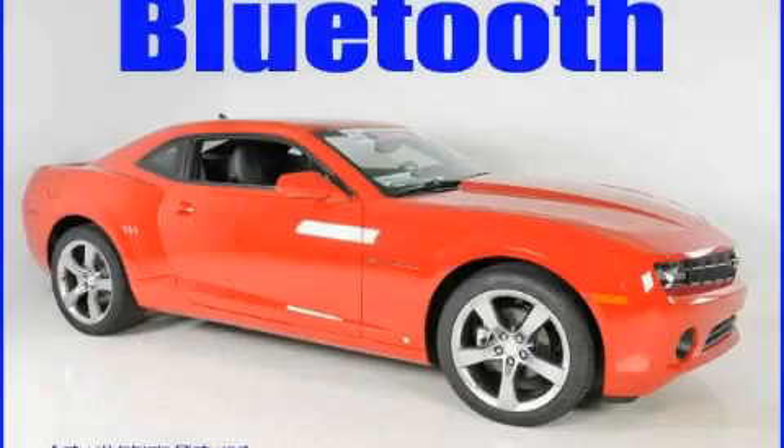This is a brand new 2010 Chevrolet Camaro, for when A to B is not so straightforward.